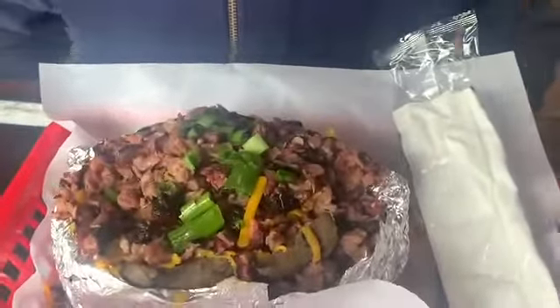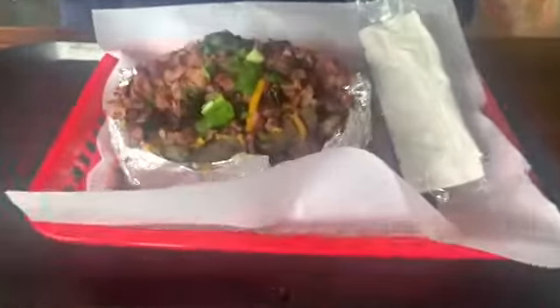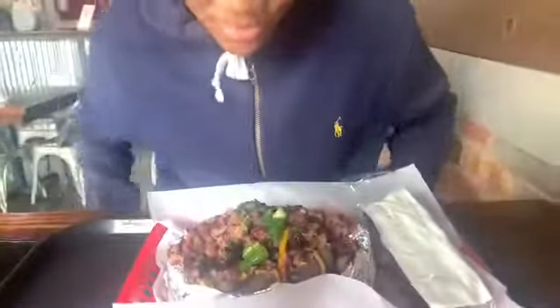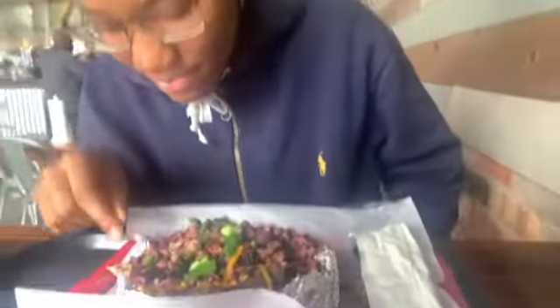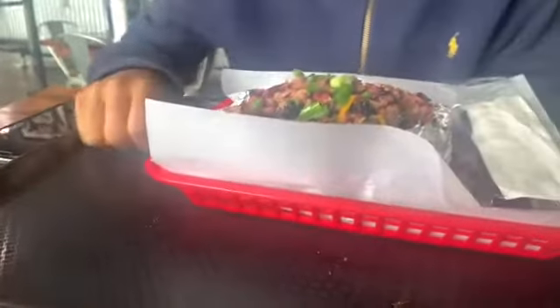Oh my god, that potato is stuffed to the top, bro! What is it stuffed with? That looks like brisket — like chopped brisket. So tell us about your potato, man. What kind of potato is that? A loaded potato with brisket.